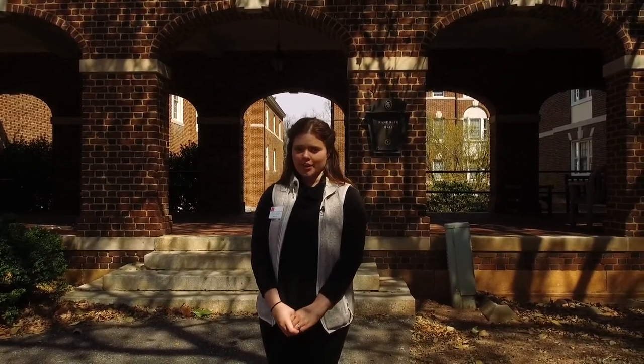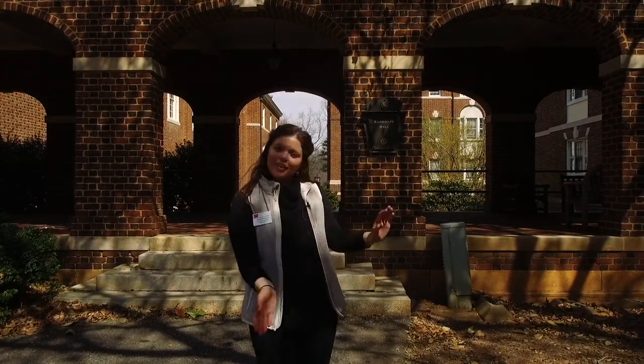Hi, my name is Olympia LaHoda and I'm a current junior at Sweet Briar College. Today we're going to visit some residence halls on our campus. We're in Upper Quad right now and the hall we're going to visit is Randolph Hall. Follow me.